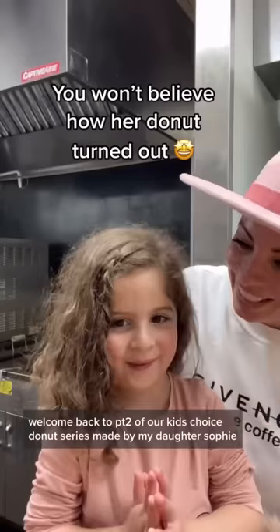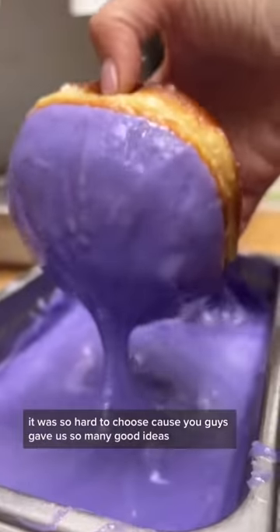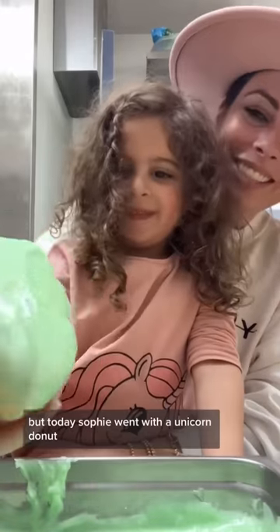Welcome back to part two of our kids' choice donut series, made by my daughter Sophie with a little help from me. It was so hard to choose because you guys gave us so many good ideas.